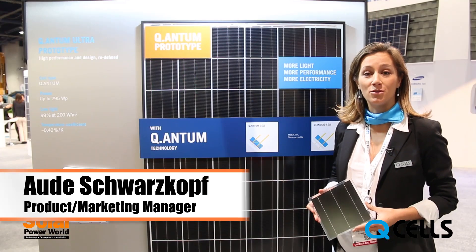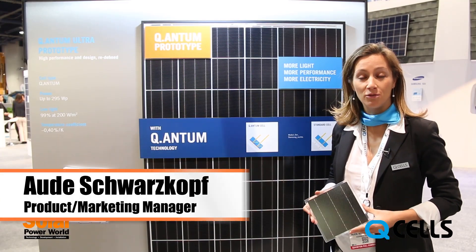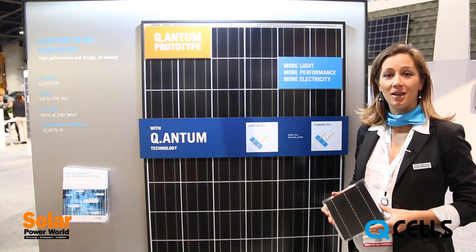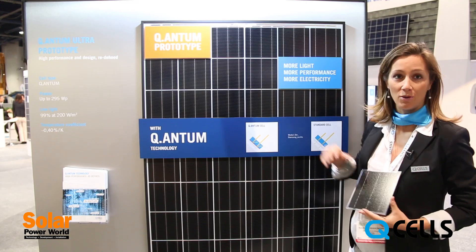Hi, I'm Otsch Warskoff, Product Manager at Hanwha Qcells, the largest European PV provider. I'm here at SPI 2014 and today I'd like to introduce you to our upcoming quantum modules.